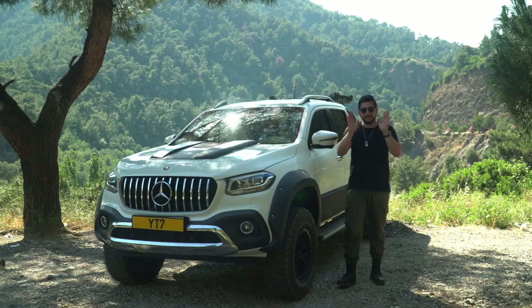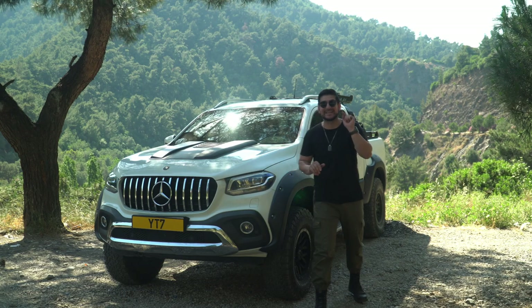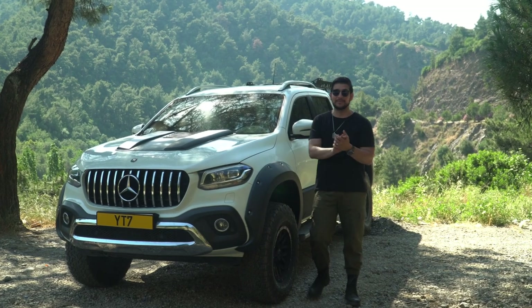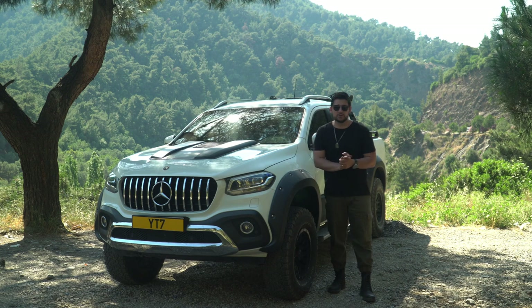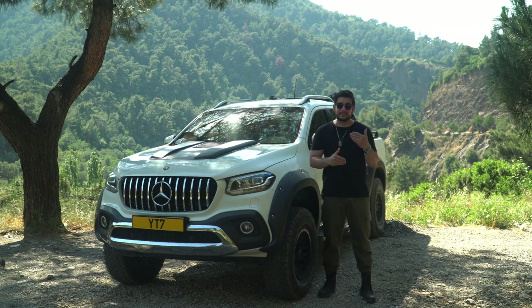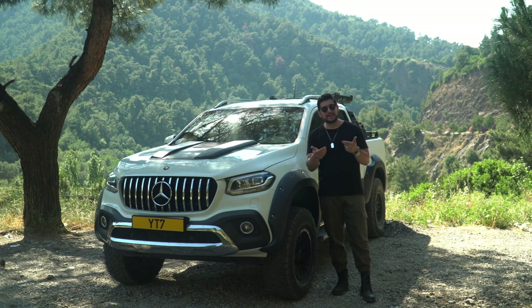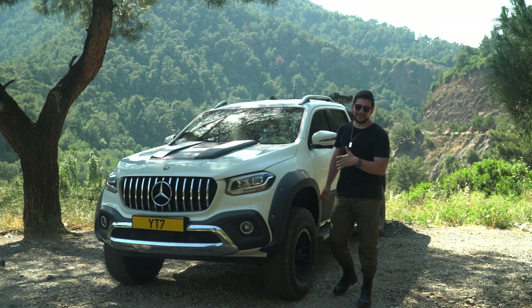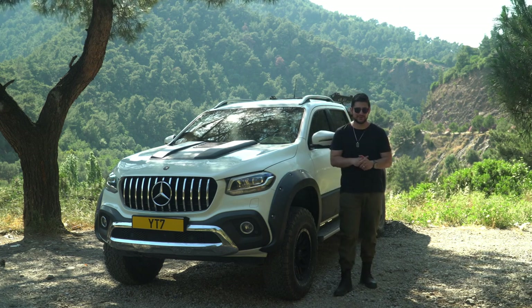Bizim aracımız 4x2. Eskiden '4x2 pick-up mı olur, niye üretiliyor, Türkiye'ye niye geliyor' diye söylenirdim. Fakat 4x2'de gayet günlük işlerinizde kullanacaksanız mutlaka alınabilir. 4x4 tuşunu hiçbir zaman aktif etmeyecekseniz neden 4x4 alasınız, bu da bir gerçek. Güzel bir lastik ve iyi pilotajla 4x2'nin bir tık üstüne çıkabiliyorsunuz, bu da bir gerçek.